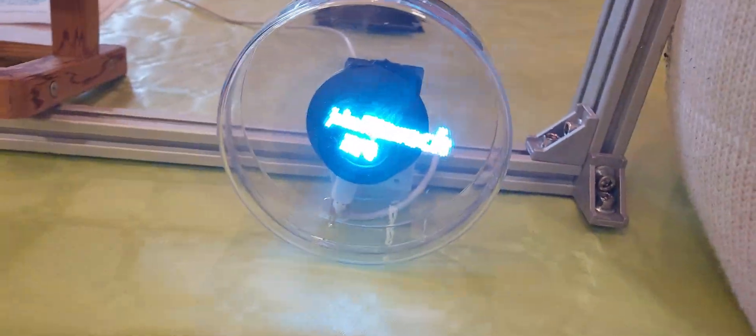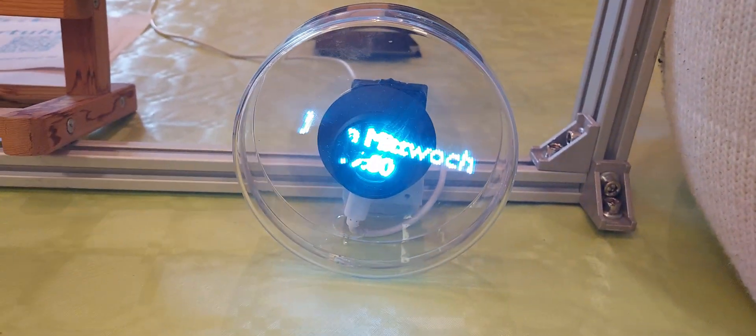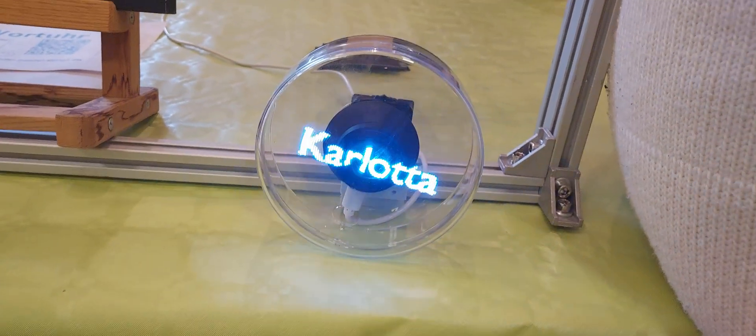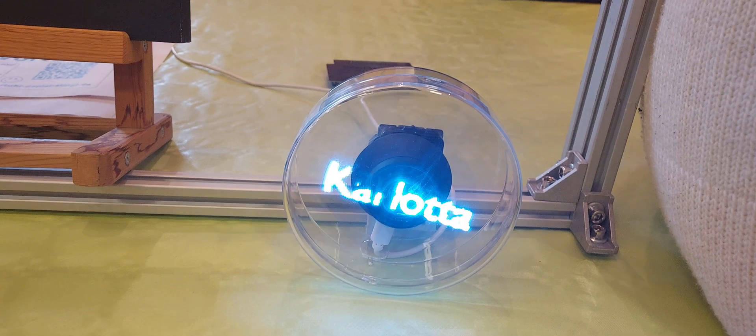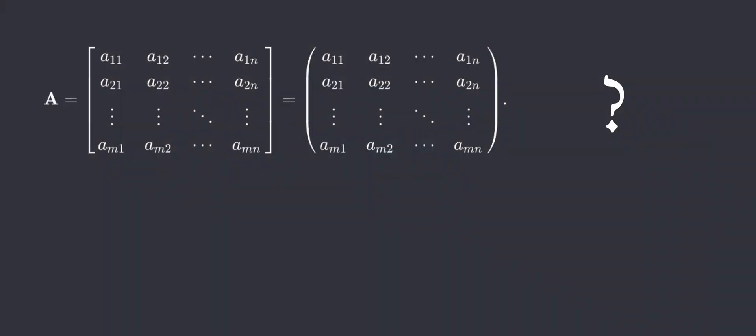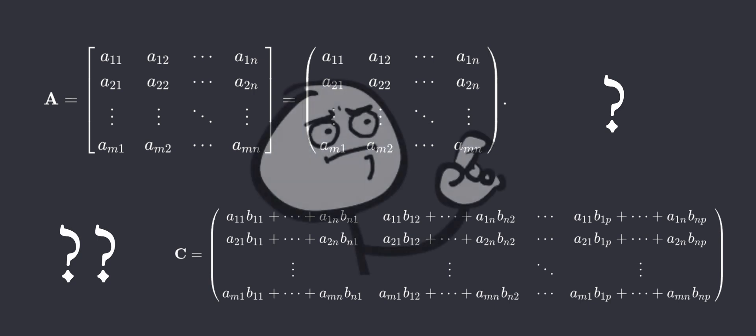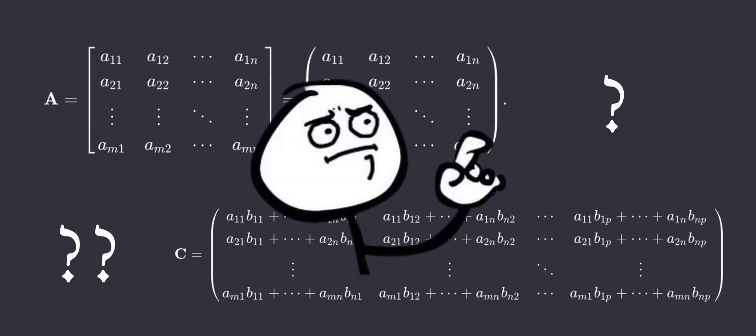The 3D text manipulation on this POV display must have certainly involved matrices, which have been the subject of my fascination ever since I had to grudgingly deal with them in high school. Why should numbers be arranged in this format and why is multiplication defined in such a seemingly arbitrary fashion? These questions of mine went willingly unanswered in high school.